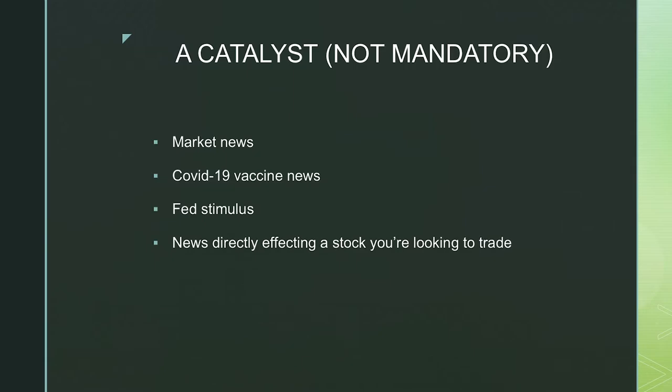Another thing particularly relevant in the US is Fed stimulus. If they're releasing more cash or printing more money, that generally allows people to have more cash and spend more, creating a bullish sentiment in the market. But I wouldn't rely solely on the news, because everybody sees the news — it's not the only thing you should rely on when trading.